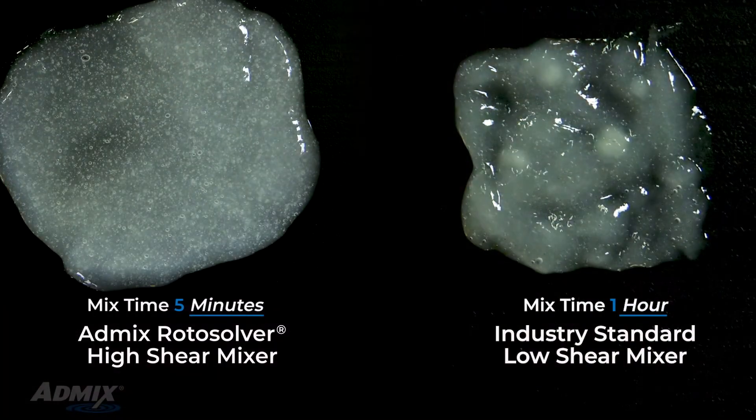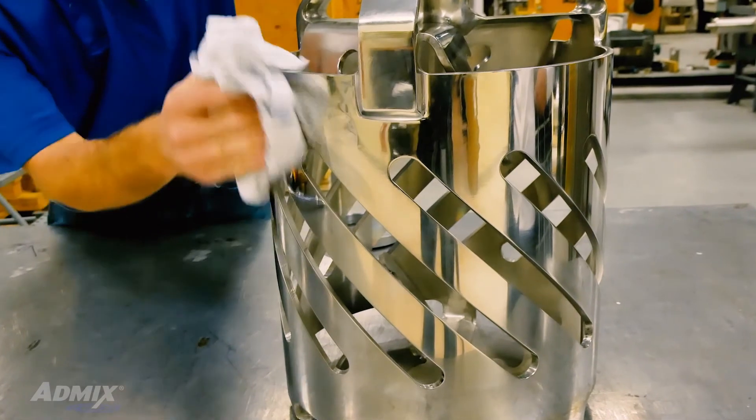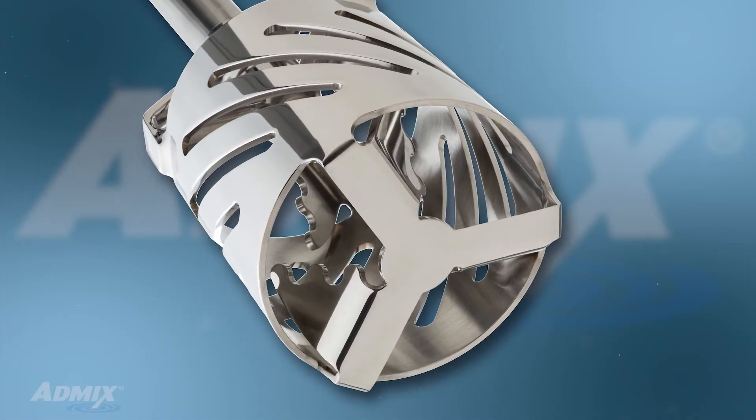Even after one full hour, the low shear mixer has failed to fully hydrate the ingredients. Contact AdMix today about improving your process with the Rotosolver High Shear Mixer.